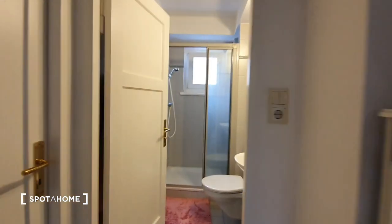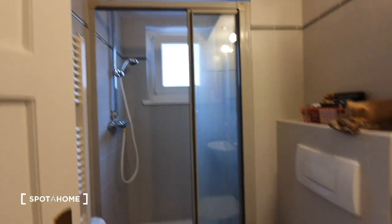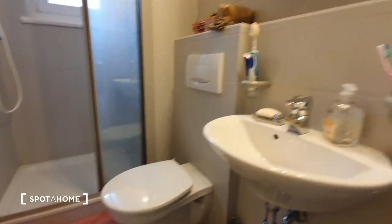Now let me show you the bathroom. You have the shower and the sink.